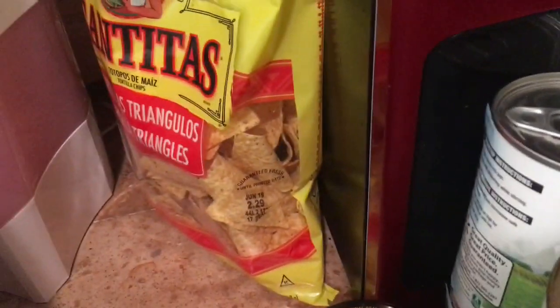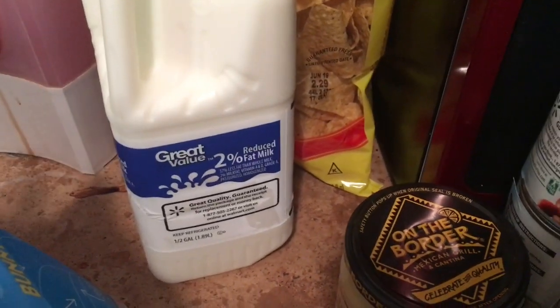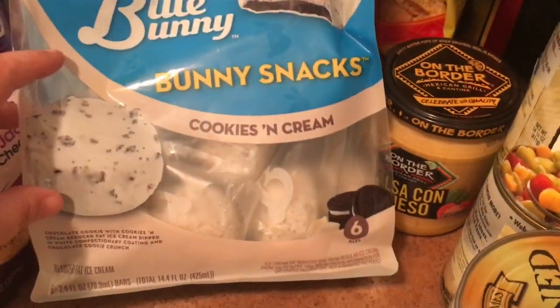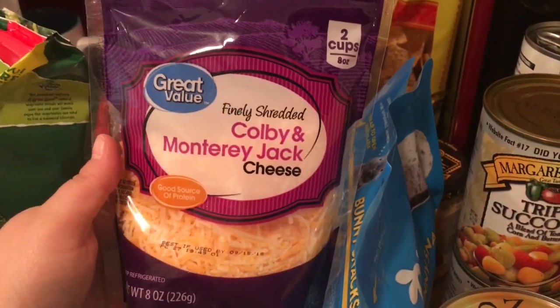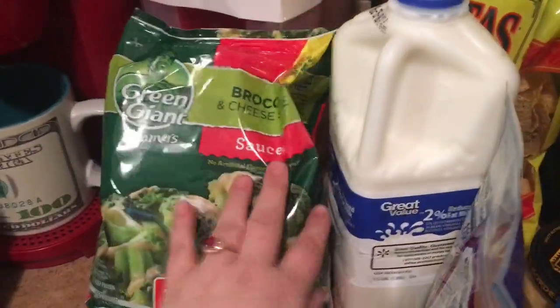I got a big can of the Italian green beans — I love these green beans. Greg's favorite dip is the On The Border salsa con queso, so I got him a jar of that and some Tostitos chips to go with it. I also picked up a half gallon of 2% milk and the Blue Bunny bunny snacks cookies and cream — I want to try those.